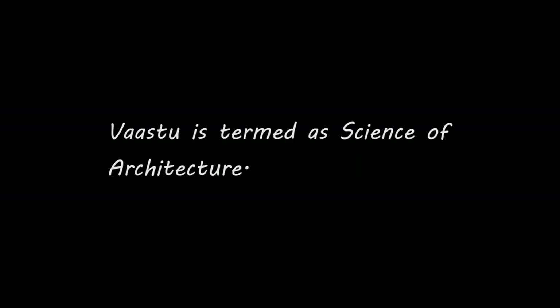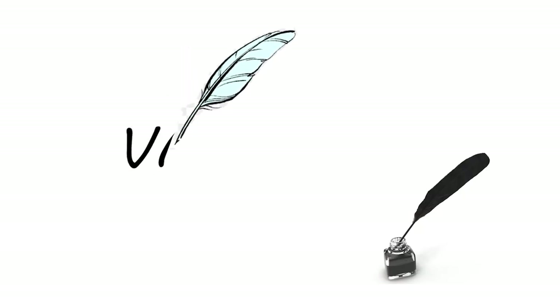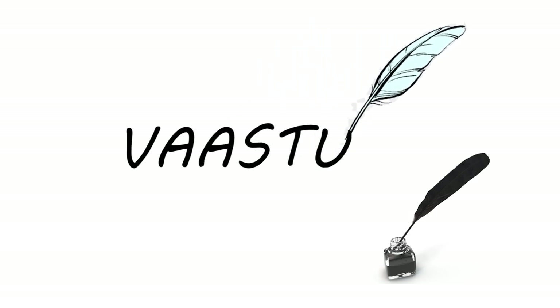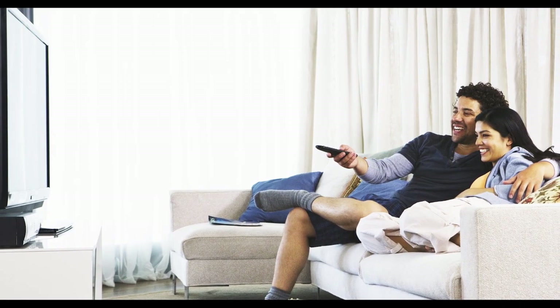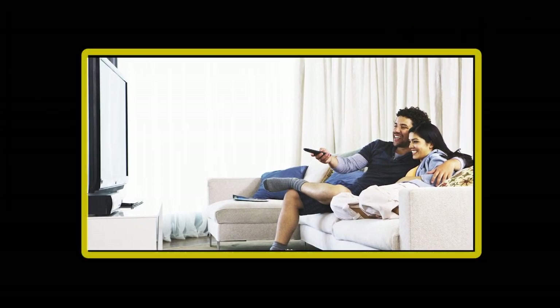Vastu is termed as a science of architecture. Let me put it this way: Vastu is an ancient guide for a perfect home, which means that Vastu will specify the best location for an individual room and commodities in your house so that we can get maximum benefit from mother nature — expecting good sunlight, good ventilation, and a peaceful life within your home. If that is the case, we should follow Vastu.